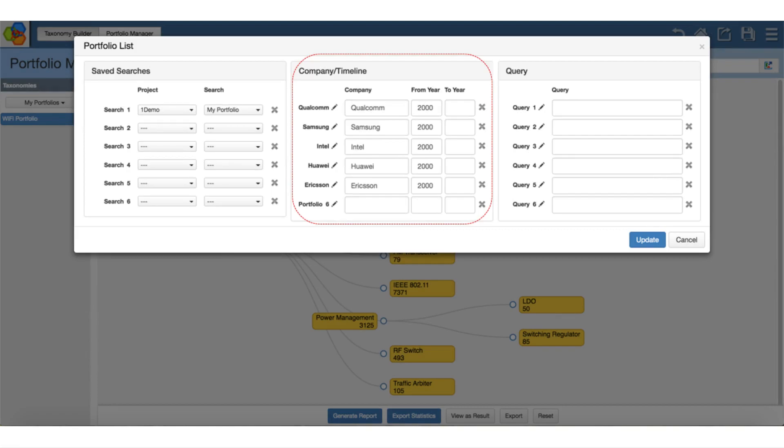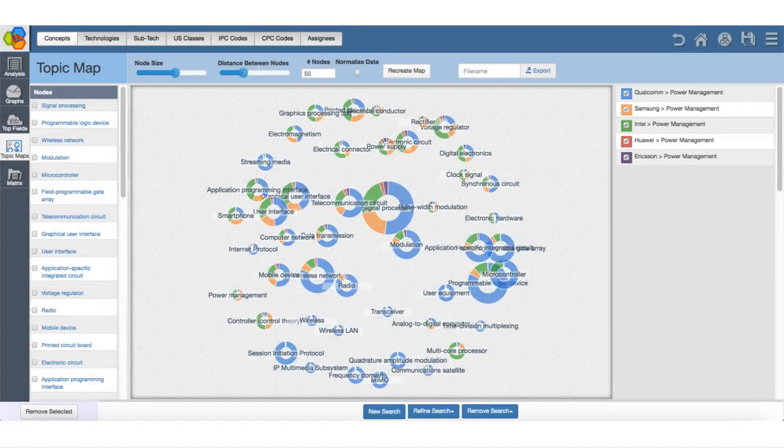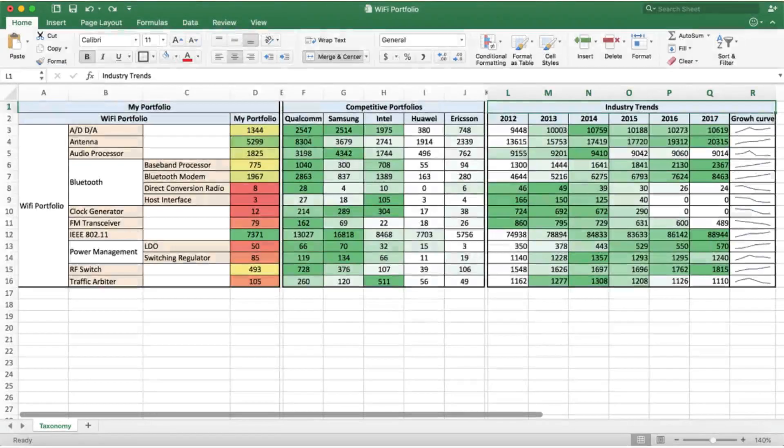With a dynamic taxonomy, you can map the portfolios of your competitors to see how you fare against them. You can select each category to see the details, or visualize the results. Get an overview of the competitive landscape by exporting the results.